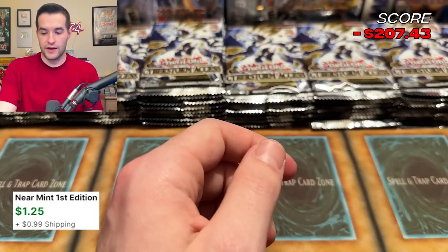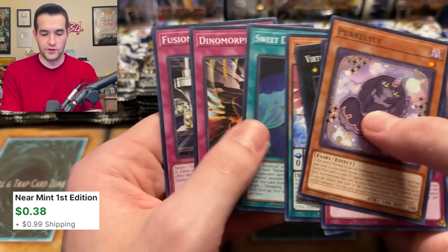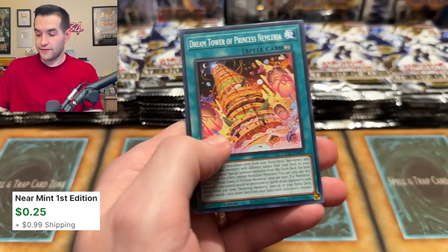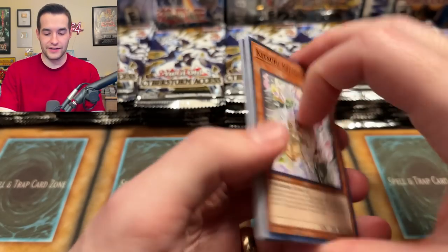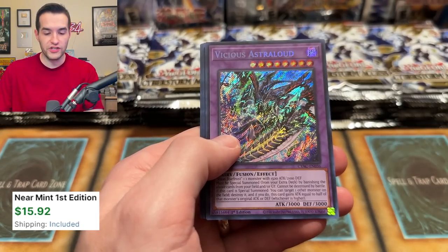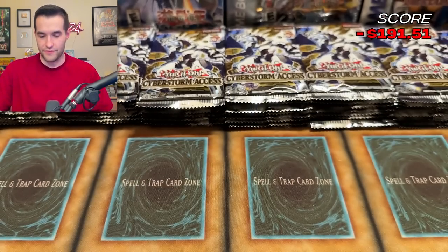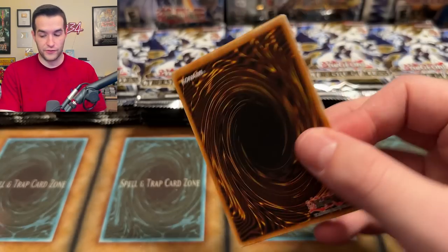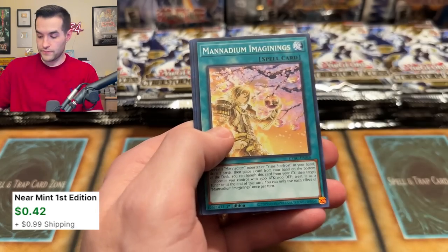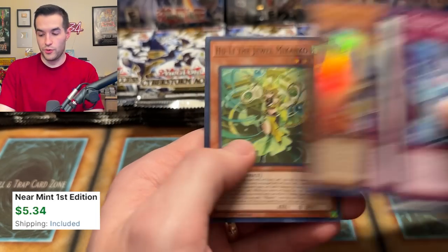Infinitrax — nice ultra rare right there. What's the archetype you play with Infinitrax? I have a deck of that and it has a few Infinitrax in it but it's not great — it has DPE in it still, that's how long ago I actually played that. Ooh — Vicious Astraloud! I've never seen this card before. How have we not pulled this yet after opening so many boxes? 15 boxes after this video — that would be the first time I've pulled that secret rare. Probably good that it's that one and not the Chaos Angel right after we just pulled one.